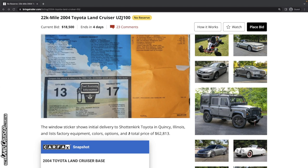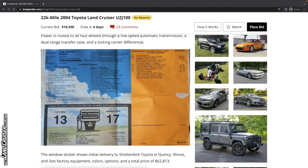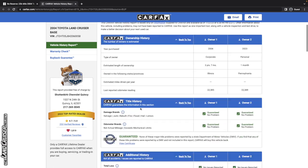It was originally delivered to Shotenkerk Toyota in Quincy, Illinois, and there are all of your factory equipment and options. Looking at the Carfax report, it shows no accidents or other damage, with registration in Illinois and Pennsylvania. There's a gap between entries from 2008 to 2021, which is not unheard of for Carfax.